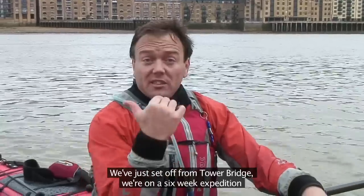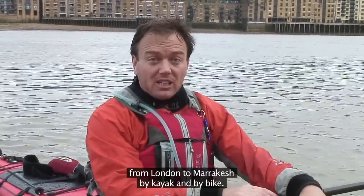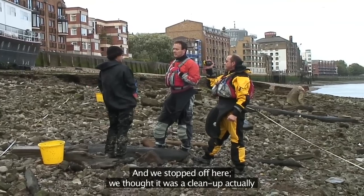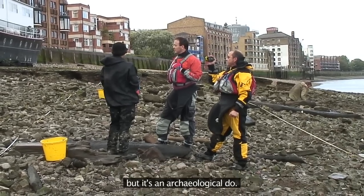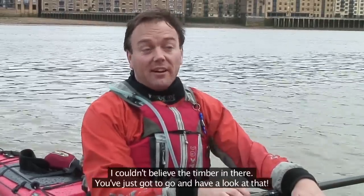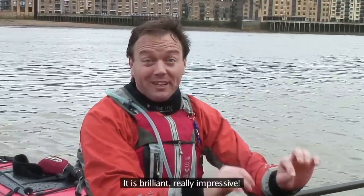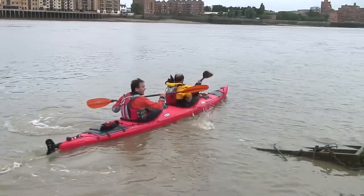We've just set off from Tower Bridge. We're on a six-week expedition from London to Marrakesh by kayak and by bike, and we stopped off here. We thought it was a clean-up actually, but it's an archaeological do. Fascinating. Absolutely fascinating. I couldn't believe the timber in there — you've just got to go and have a look at that. It is brilliant. Really impressive.